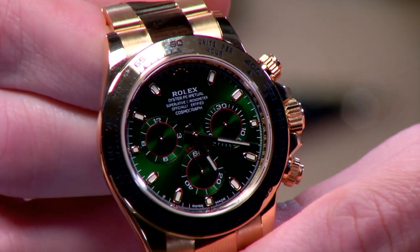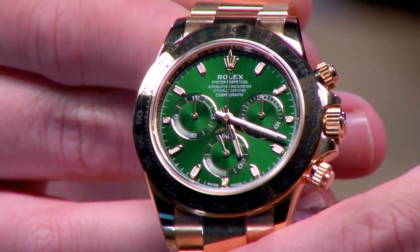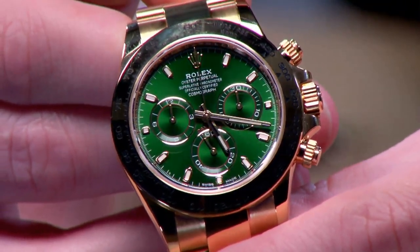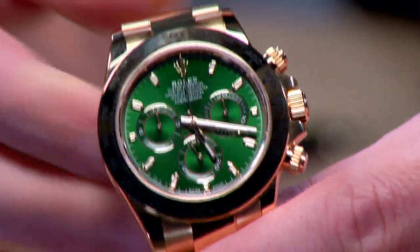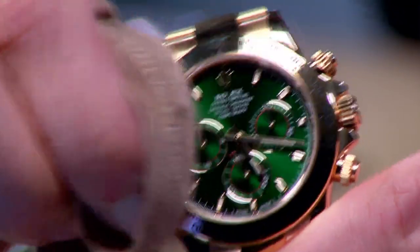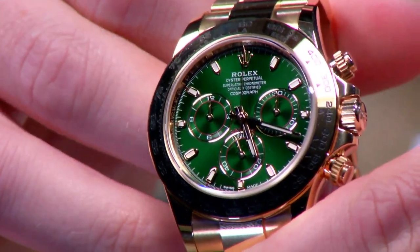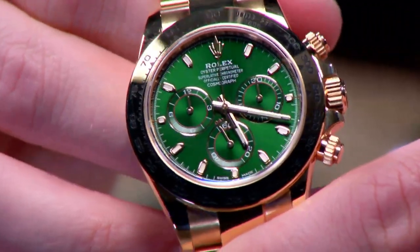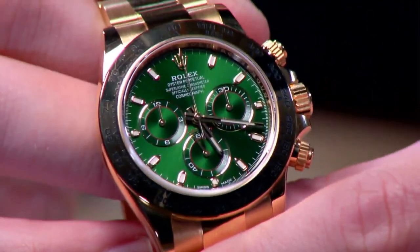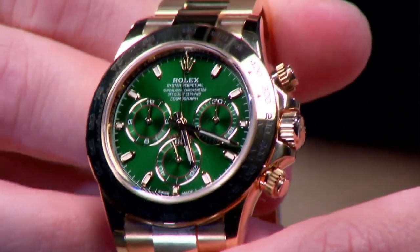This Rolex Daytona 116508 is something else. It's almost the Hulk dial on a yellow-gold cosmograph with a few well-chosen red accents on the dial. This is a model that came out in 2016 alongside an equivalent white-gold blue dial model and was rarely seen — both scarcely requested by buyers alongside the much-waitlisted and hyped steel ceramic model. In my opinion, this is the hidden gem of the Daytona catalog.